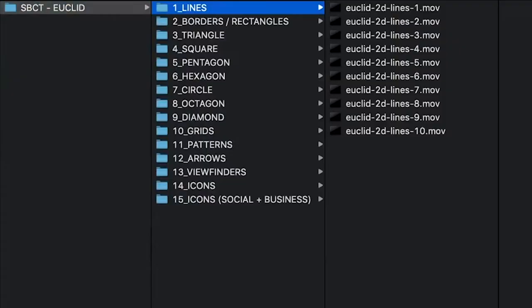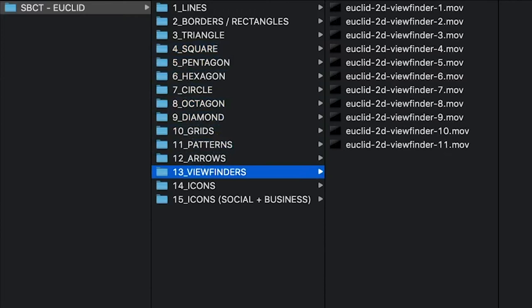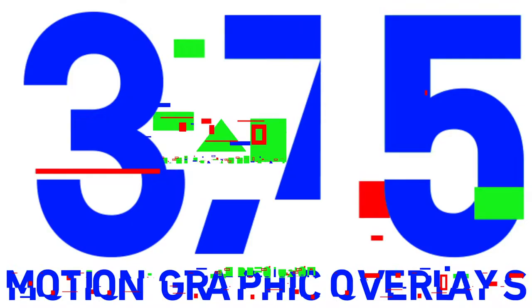Compatible with all major non-linear editing systems, this pack is 19.9 gigs and is broken out into 15 different categories. There are 375 unique 2D geometric shapes and linework with two bonus icon packs.